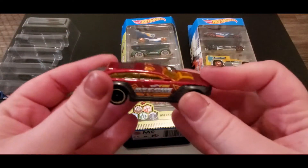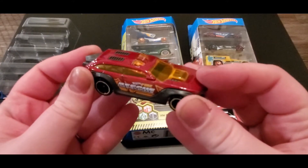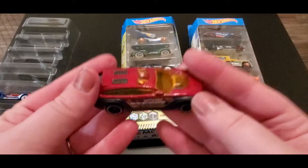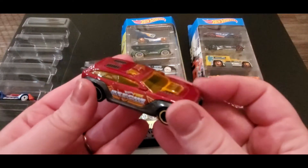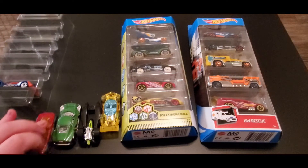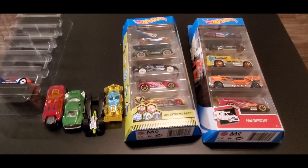Next up we got Hot Wheels Pursuit — it's a rescue vehicle. There's definitely going to be lots of rescuing needed to save the day. This feels pretty lightweight. A lot of the newer Hot Wheels cars tend to be more lightweight. I'm still trying to figure out if a heavier car or a lighter car goes faster — it's kind of hard to tell.